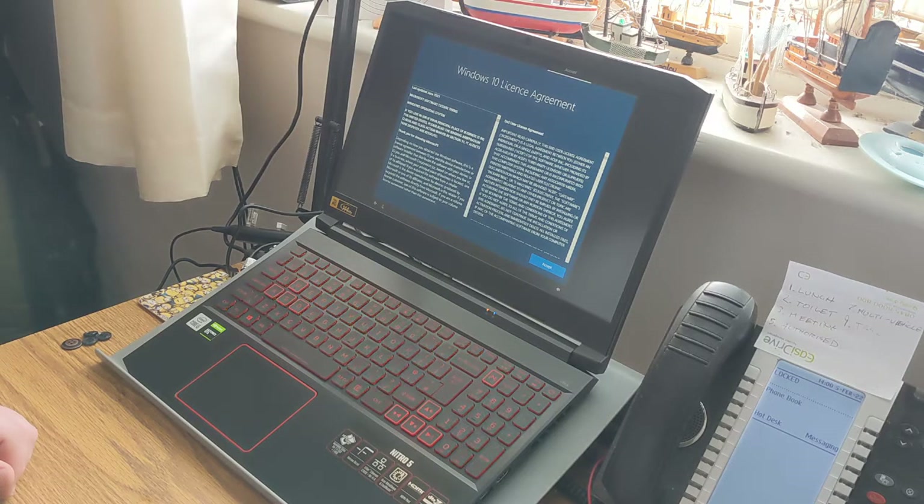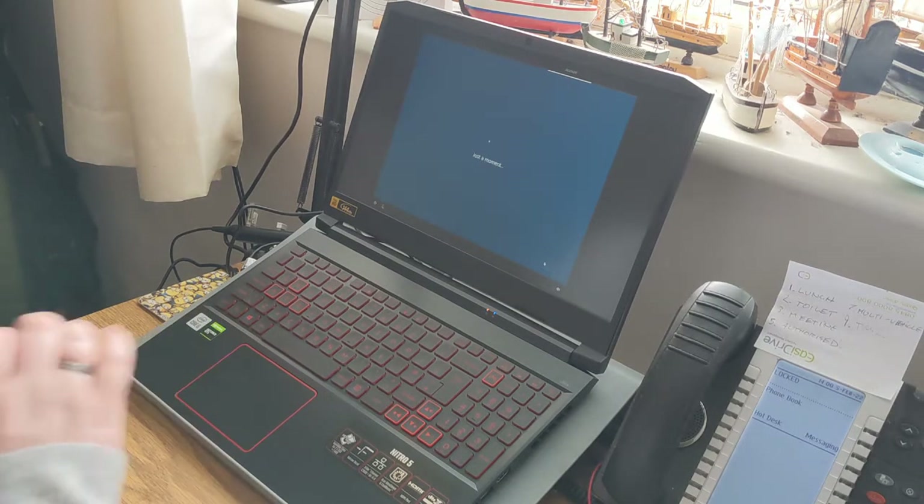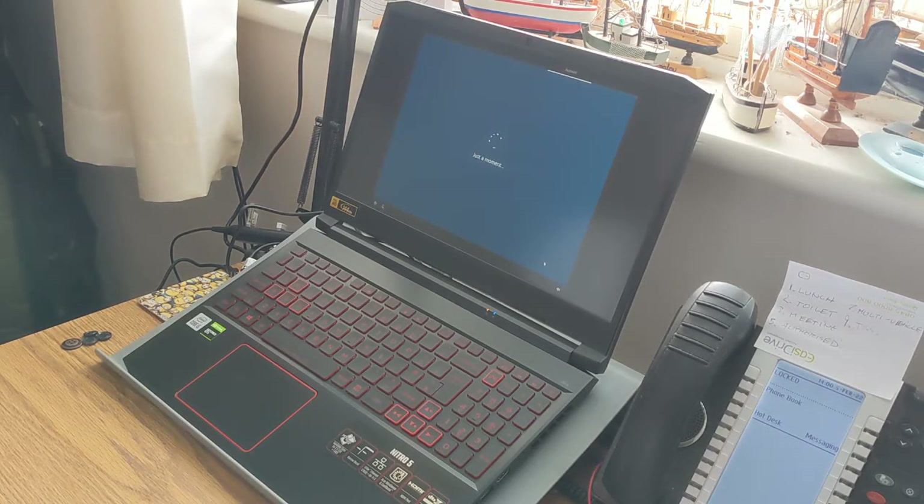'You'll need to select Accept to use Windows — you can decline, but then you'll have no Windows.' Well, that's not much of a choice. Of course I'm going to read through this in full, in the same way that everyone reads these things in full — and just click Accept. Type your email address or phone number to sign in. Oh, my Microsoft account — never use it.